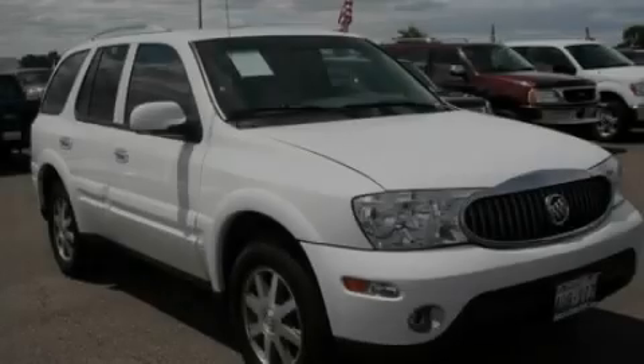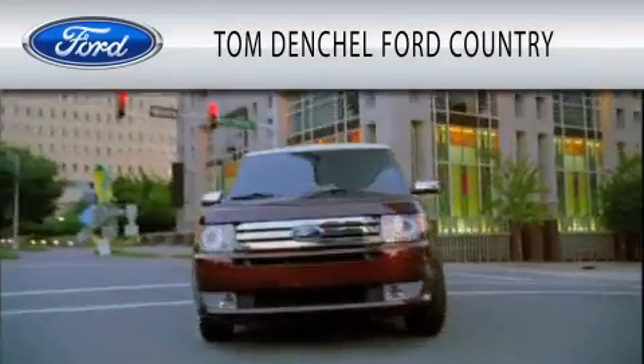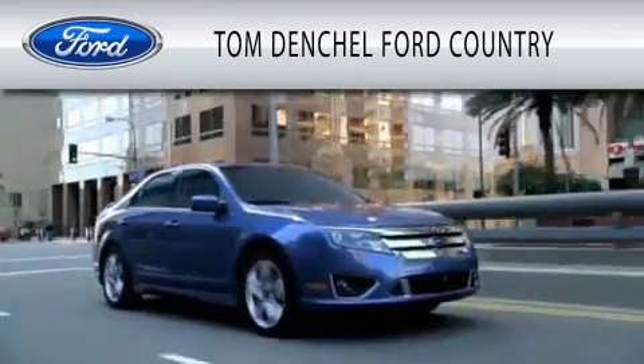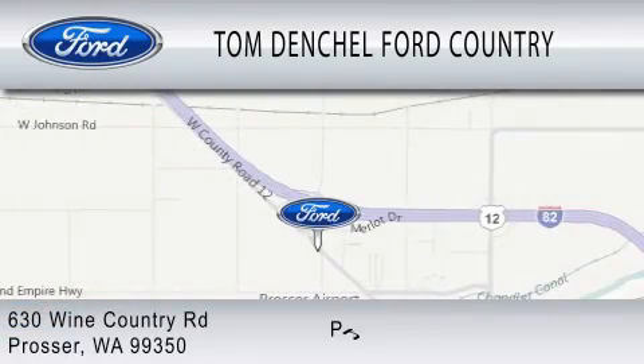Stop by today and test drive this vehicle for yourself. Tom Densel Ford Country is dedicated to doing everything possible to ensure that the experience you have selecting your vehicle is as pleasant as possible. We are located at 630 Wine Country Road in Prosser.